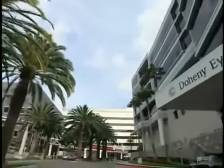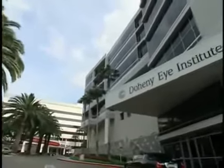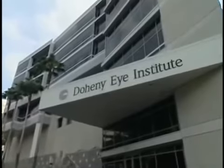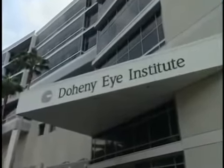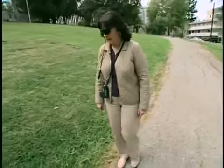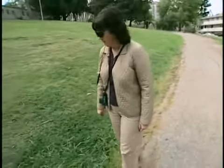But two years ago, Kathy got a glimmer of hope. She heard about an artificial retina being developed with help from the National Science Foundation at the Doheny Eye Institute in Los Angeles. A good candidate for the artificial retina device is a person who's blind because of retinal blindness — they've lost the rods and cones, the light-sensing cells of their eye, but the rest of the circuitry is relatively intact. And Kathy was the perfect candidate.